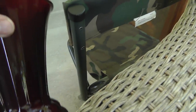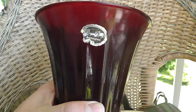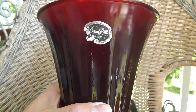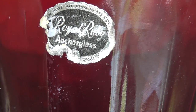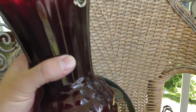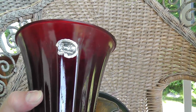Got a nice piece of ruby glass here. Royal Ruby, Anchor Glass, Anchor Hocking. Nice little decorative piece. It's really good that it still has the sticker on it. Paid five dollars for this.